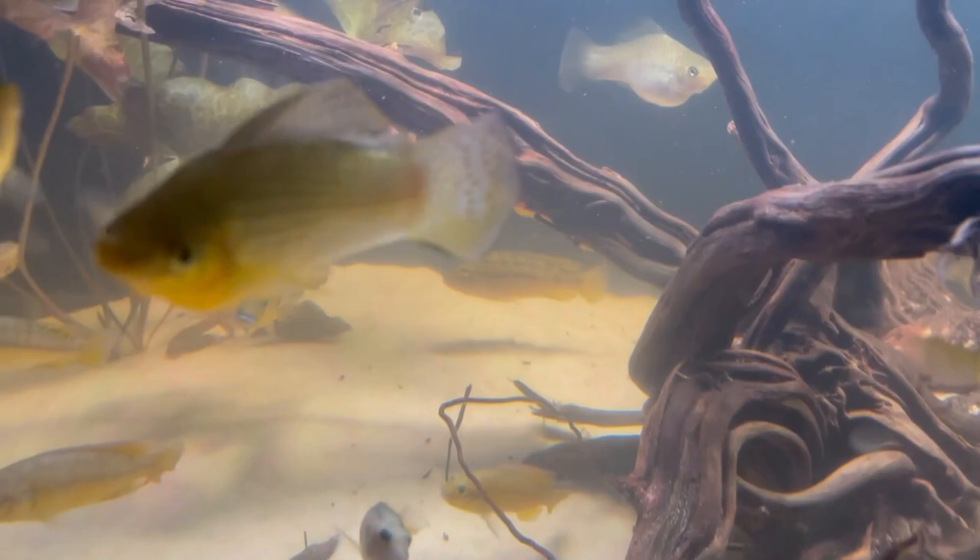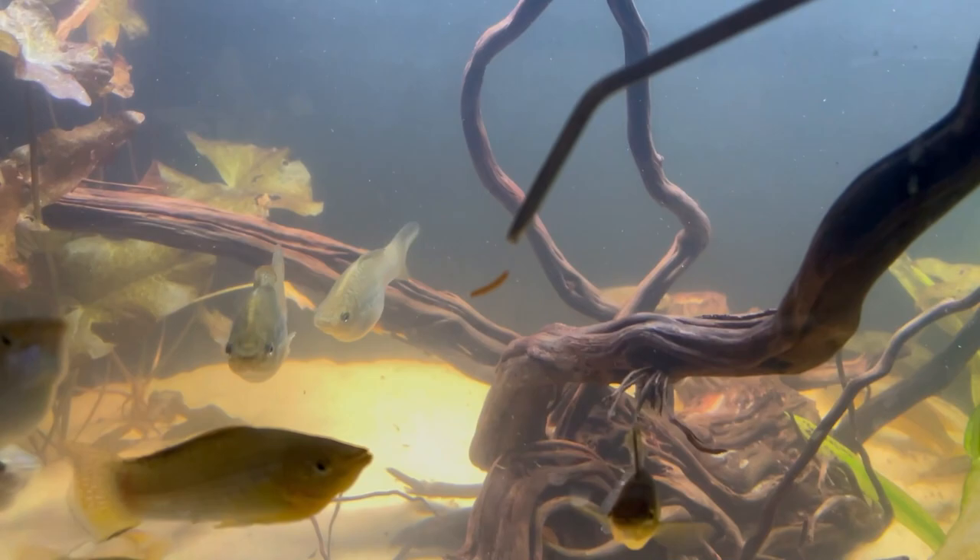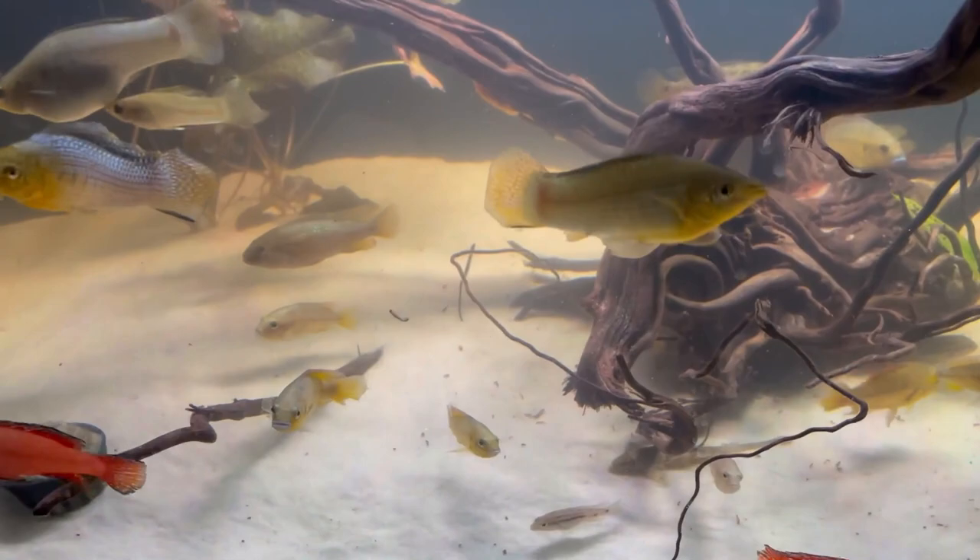These are peanut beetle larvae that we have harvested, and we are going to feed some fish with them. Here they are. Let's see who wants to take it. Oh, they're not too short about it.